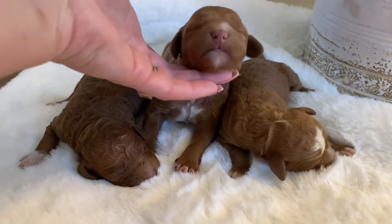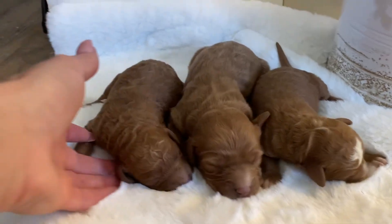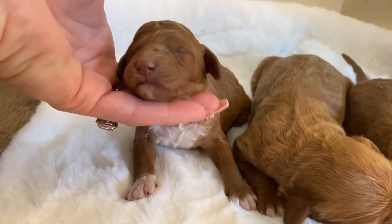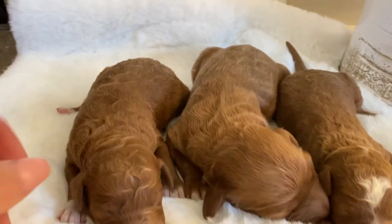This one's the biggest girl. She also has a gorgeous white chest, and this one has four white paws. And she also has a gorgeous white chest and all four socks.